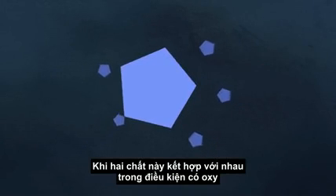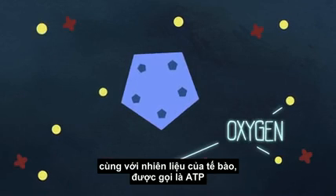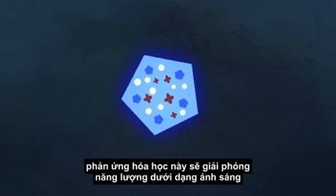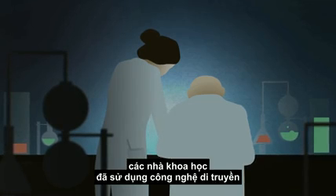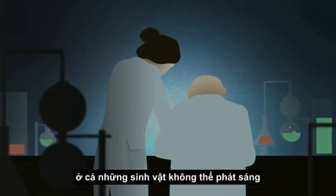When firefly luciferase and luciferin mix together in the presence of oxygen and fuel for the cell called ATP, the chemical reaction gives off energy in the form of light. Once scientists figured out how the firefly creates its luciferase and luciferin, they used genetic engineering to make this light-producing reaction occur inside other living things that can't glow.